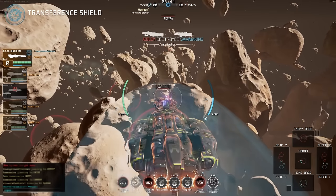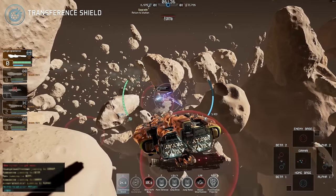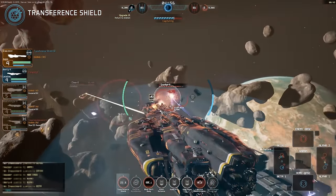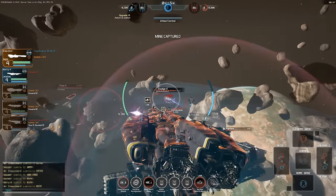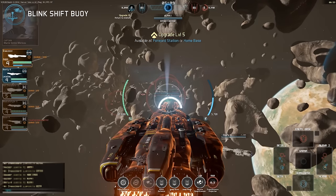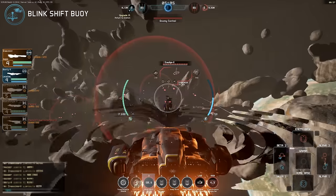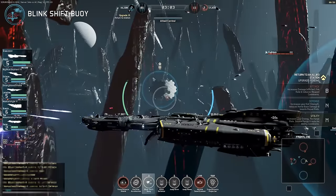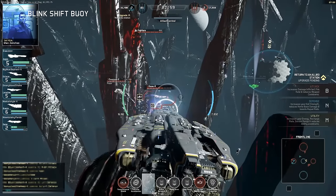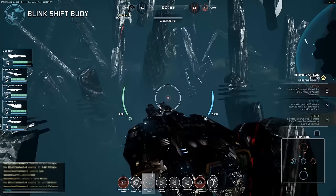The transference shield works in a similar manner, though surrounding the Aegis itself in an area-of-effect protective barrier which absorbs and transfers potential damage as energy. A Blink-Shift Buoy can be deployed and travels out to medium range before activating and blinking the Aegis to its location. The buoy is destroyed in the process and the launch of a subsequent unit takes some time, but the tactical advantages within a sector can be enormous.